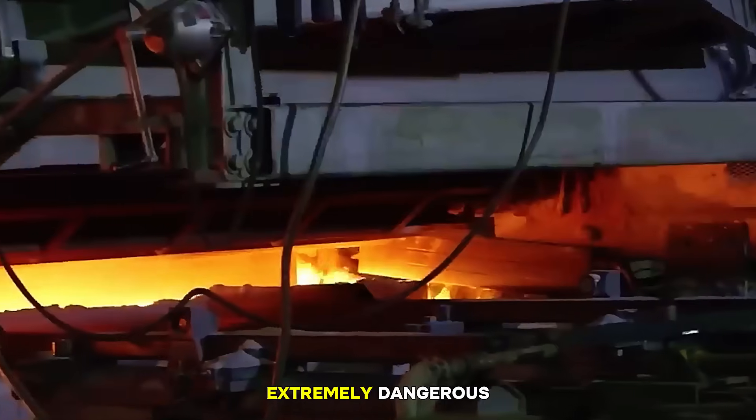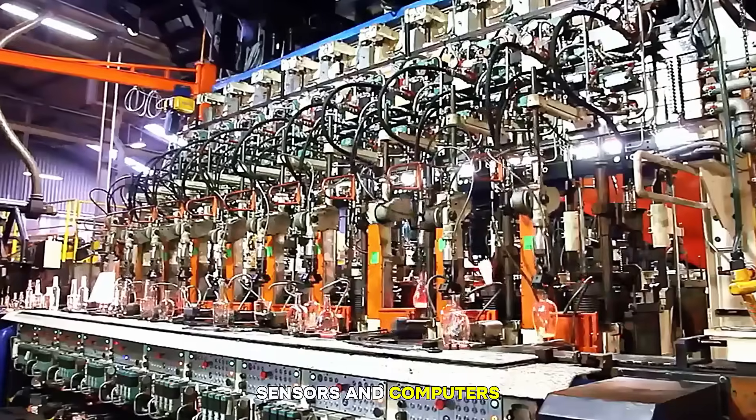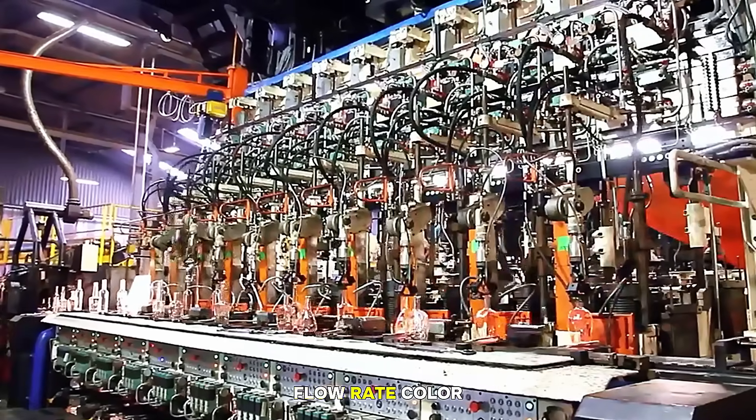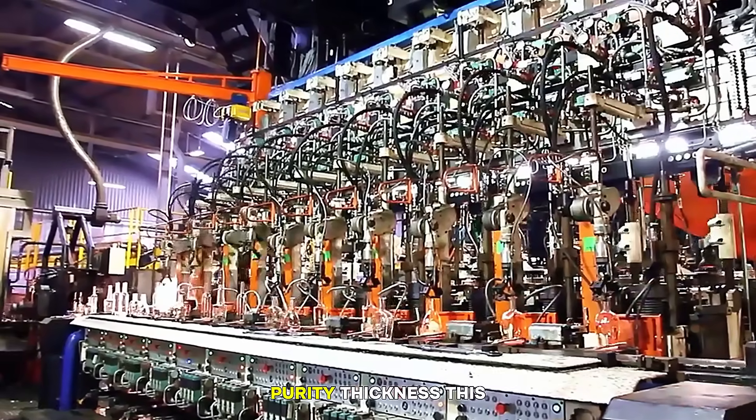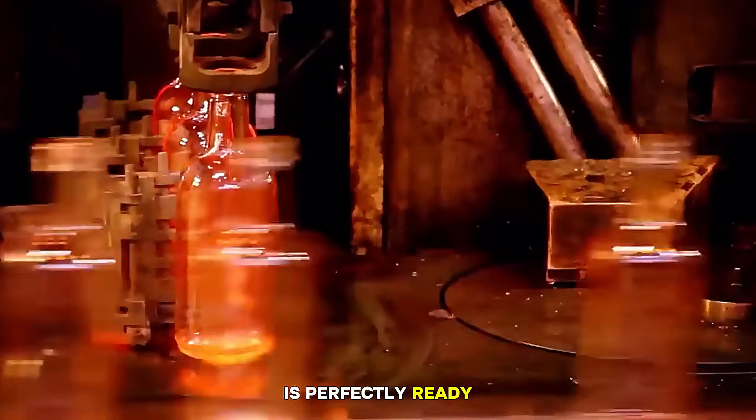It's beautiful, but extremely dangerous. Throughout this stage, sensors and computers monitor temperature, flow rate, color, purity, and thickness. This ensures the molten glass is perfectly ready for forming.